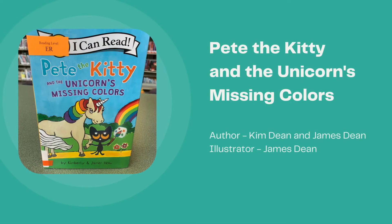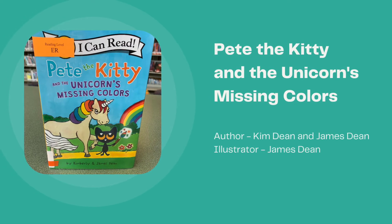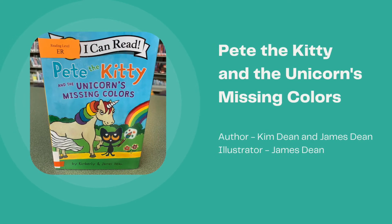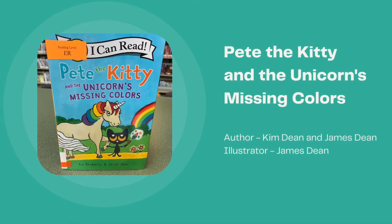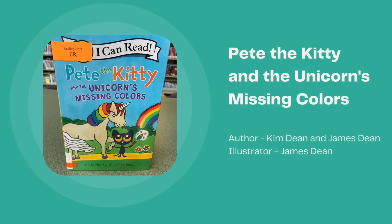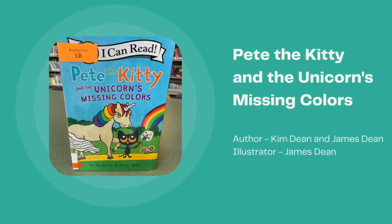Next is Pete the Kitty and the Unicorn's Missing Colors, written by Kim Dean and James Dean and illustrated by James Dean. Pete the Kitty's friend Stevie the Unicorn somehow lost all the colors in her rainbow tail. It's a good thing Pete has his magical paintbrush to help out. Together they search for the missing colors of the rainbow.